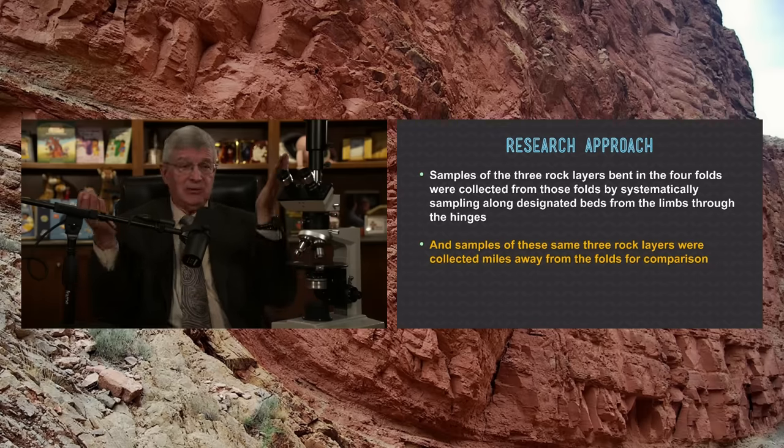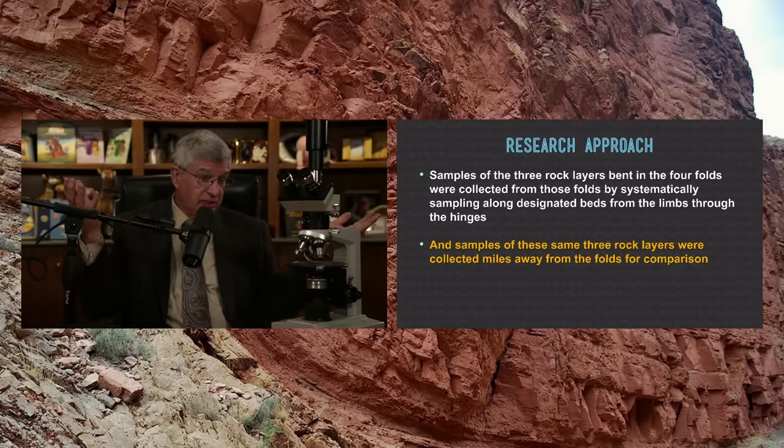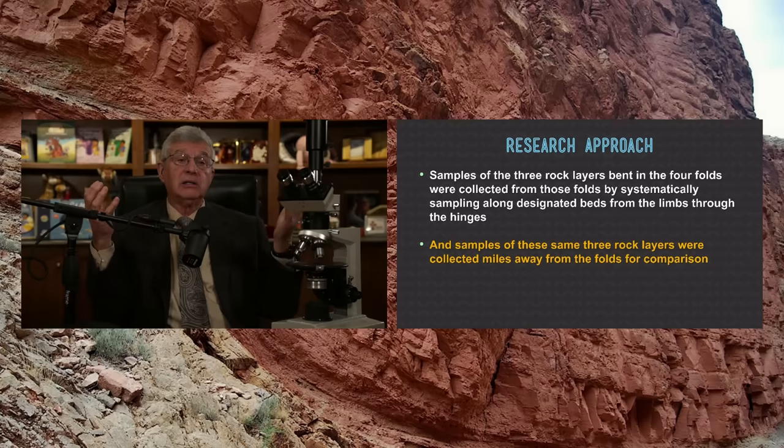So we have here a stark contrast: whether hundreds of millions of years of deposition, then hardening, and then bending — or was it the flood year recently, deposition, bent while still soft and wet, and then hardened. We should be able to see the differences in these rock layers as a consequence.